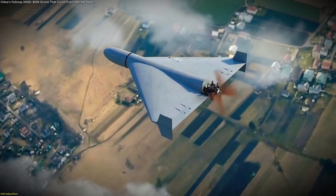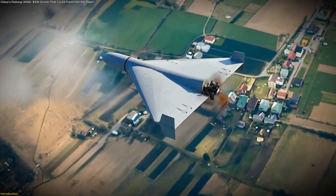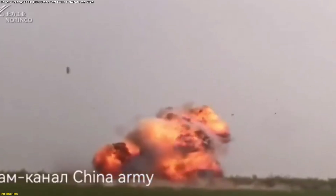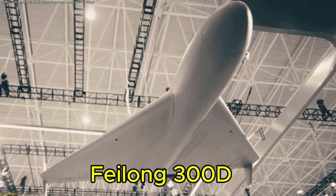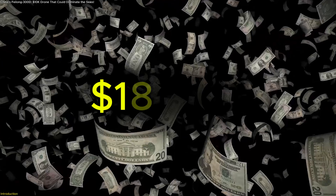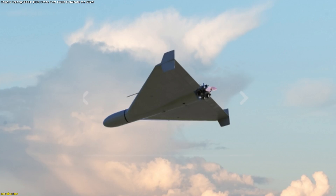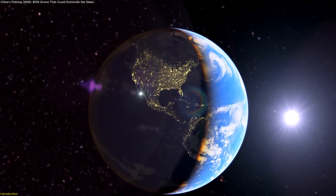A high-tech drone now exists that costs less than a used car, but can travel over 600 miles, capture live surveillance, and perform precision missions with ease. Meet China's Philong 300D, a next-generation aerial system built for speed, flexibility, and affordability. With a reported price tag of just $10,000, this low-cost powerhouse is redefining what's possible in unmanned flight and reshaping the future of drone technology worldwide.